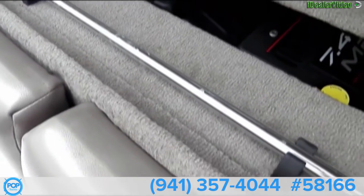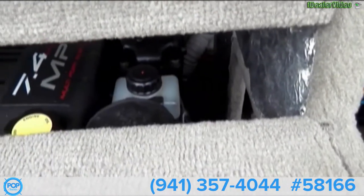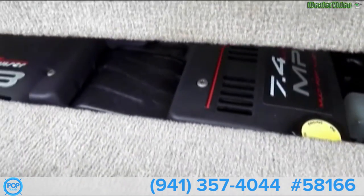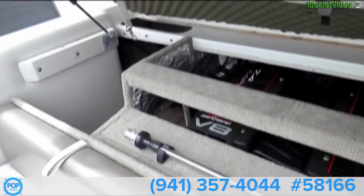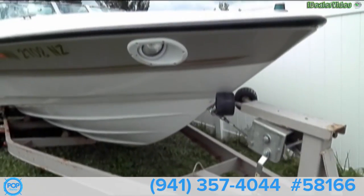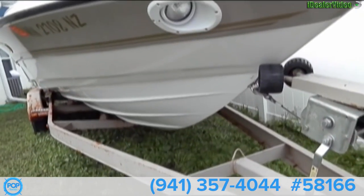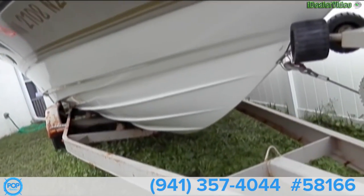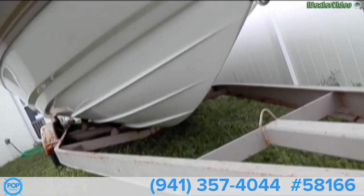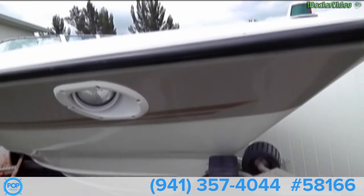The stern light stores neatly right here — pretty slick. The hull of this boat is in beautiful condition. No bottom paint, no dings, no nicks that I've seen. It looks pretty pristine. Got our lights up front.